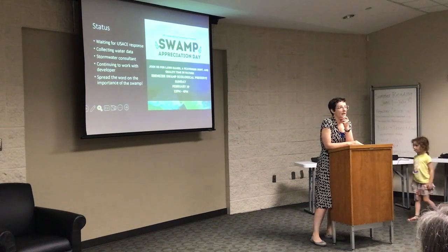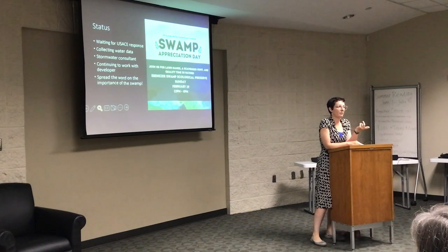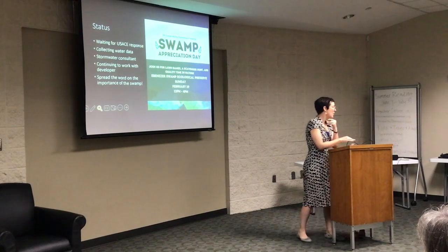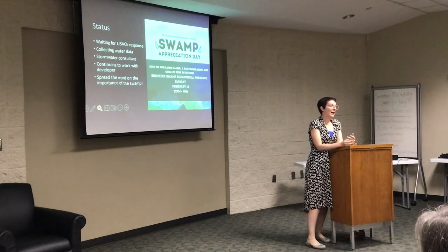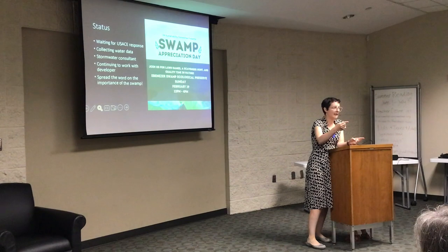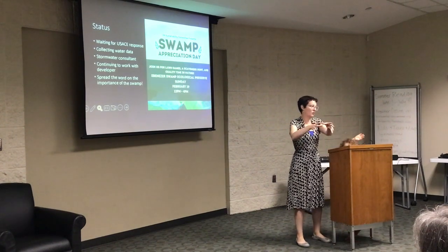The meeting that Rusty and I attended last Thursday was required as part of the Corps' process — they were supposed to hold a public meeting so citizens had a chance to voice their concerns. The university is also trying to put together a more formal response to include in their submission to the Corps.